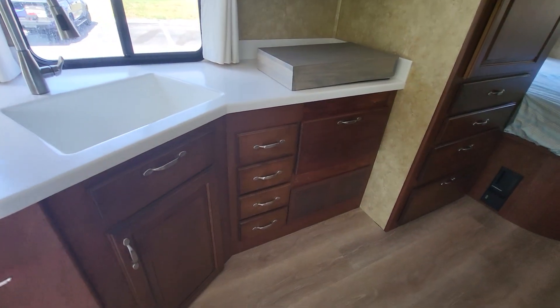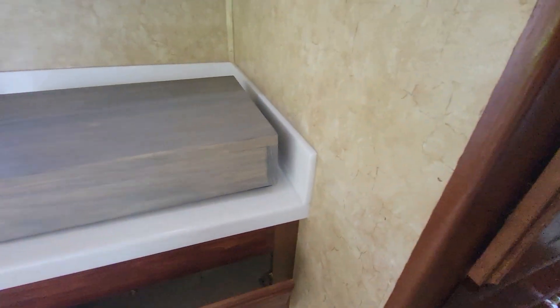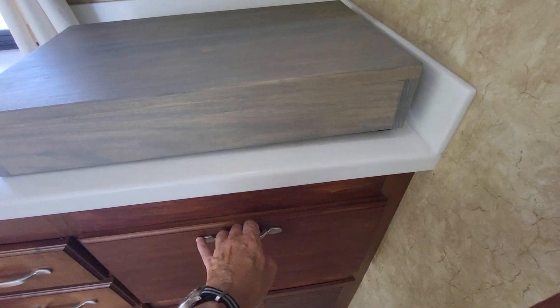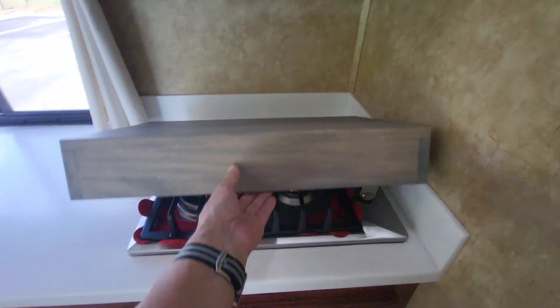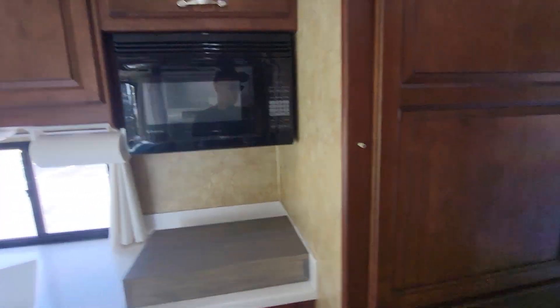They did pull out the stove, so there's more storage. Got the cooktop under here. Microwave. Big closet. More storage.